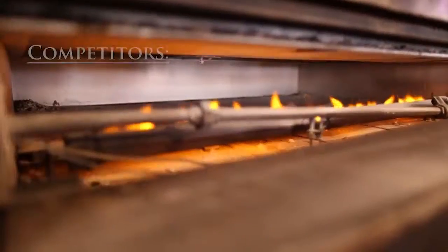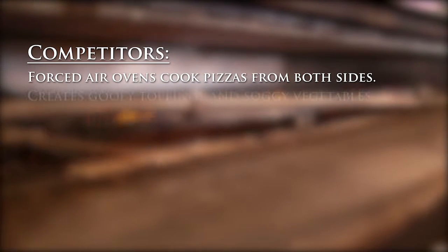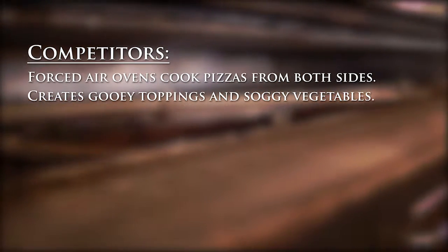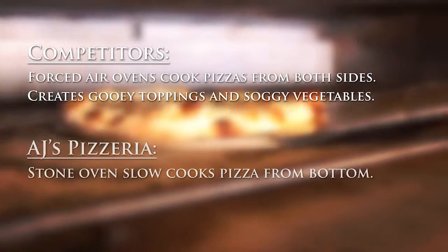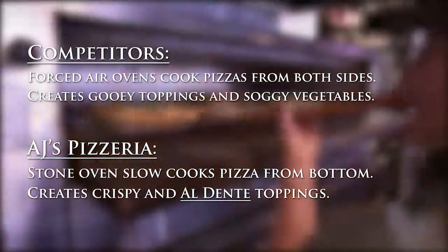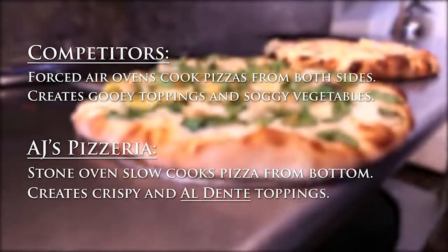I was noticing that the industry was doing things — cutting costs, doing these different ideas to save like a fraction of a penny. It's hard to explain this without bringing in the competition, but they have these forced air ovens. What they do is cook from the top and bottom at the same time, which makes the toppings gooey and not as crisp. Stone ovens just cook the bottom and won't cook the top as fast, which is what you want — an al dente onion, crispy, not soggy.